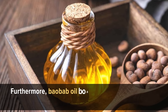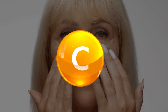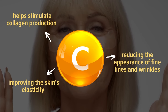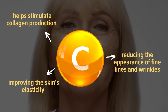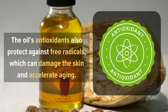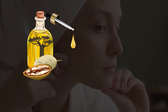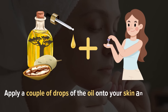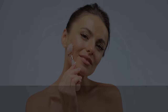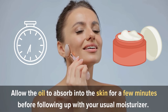Furthermore, baobab oil boasts impressive anti-aging properties. Its high vitamin C content helps stimulate collagen production, improving the skin's elasticity and reducing the appearance of fine lines and wrinkles. The oil's antioxidants also protect against free radicals, which can damage the skin and accelerate aging. To incorporate baobab oil into your skincare routine, apply a couple of drops onto your skin and gently massage into your face and neck in a circular motion. Allow the oil to absorb for a few minutes before following up with your usual moisturizer.